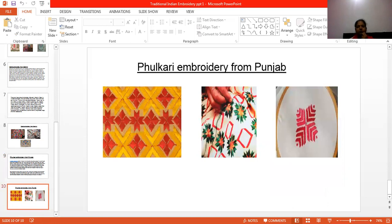These are the pictures of Phulkari embroidery. It is always in geometrical form and is inspired by flowers. That is why the name is called Phulkari — inspired by flowers.